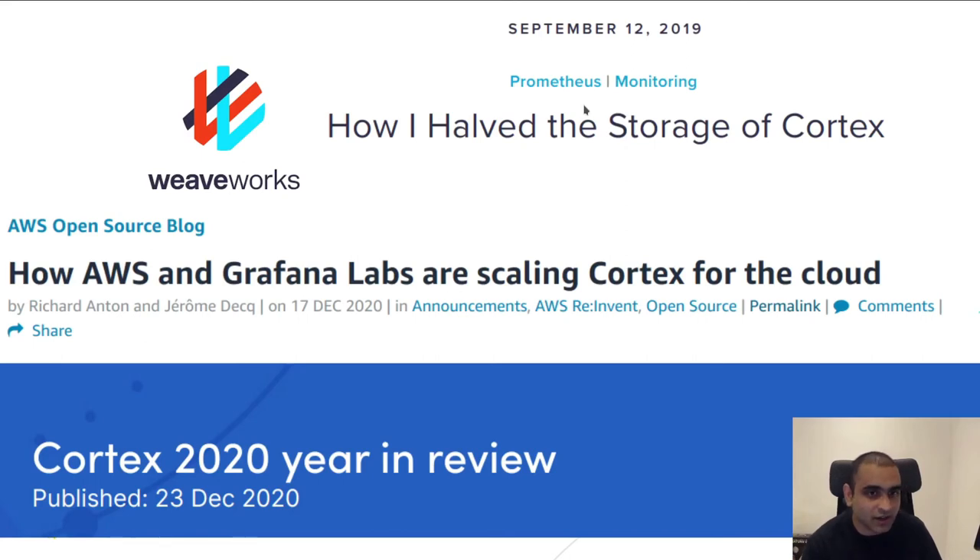The good thing about Cortex is it's not just one company using it — many companies are using it and each of them is writing Cortex blog posts. We have an example of a blog post from Weaveworks about a performance optimization, one from AWS about their journey adopting Cortex, and one from Grafana Labs about what we did in Cortex in 2020.